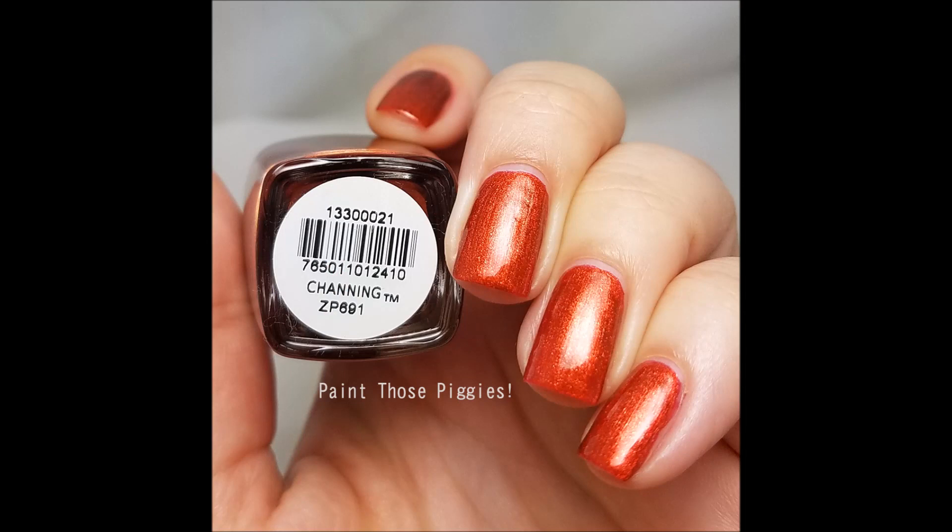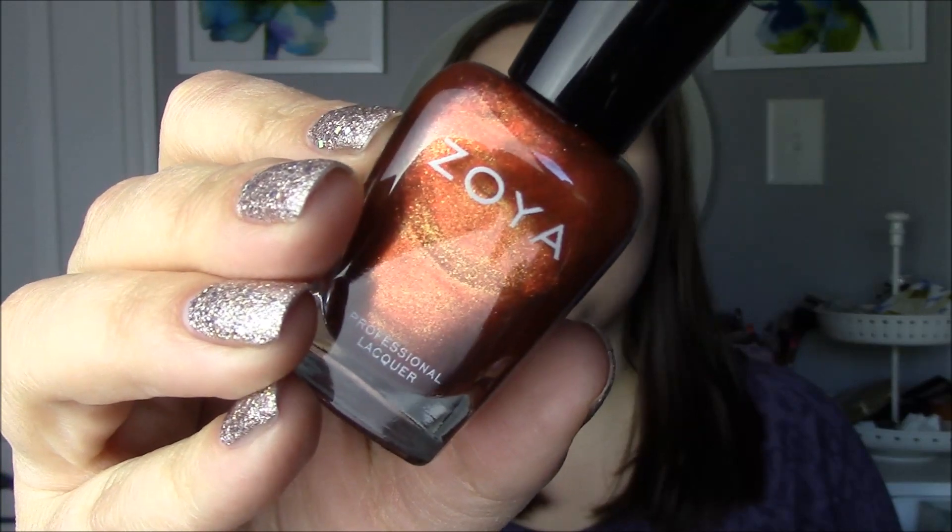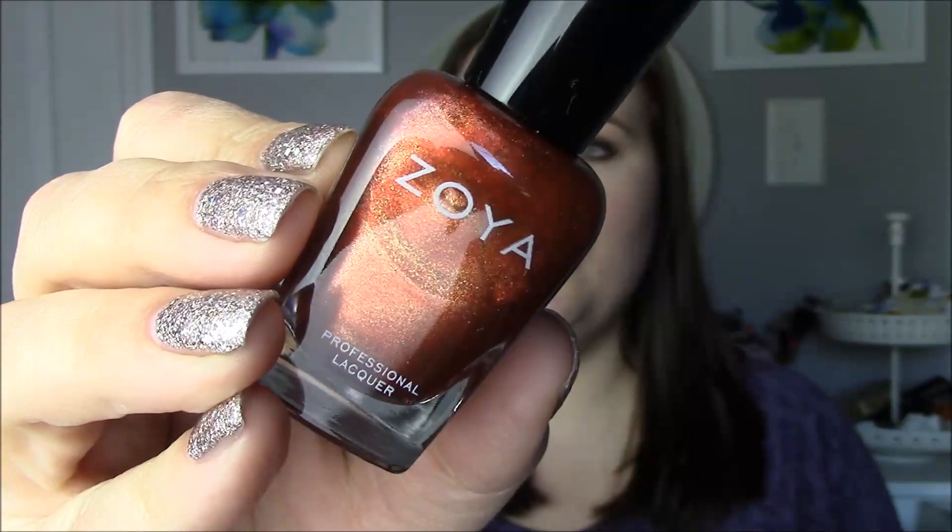The first one is Zoya's Channing. This is a shimmery fall pumpkin orange — it's got a little bit of red in it which makes it feel like a pumpkin polish but also reminds me of changing leaves. It has a gorgeous formula, similar to Zoya Autumn but with a little more dimension and a deeper rich tone. It's easy, two coats, covers your nail completely even for a shimmer. It's like fall in a bottle.